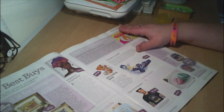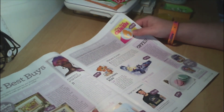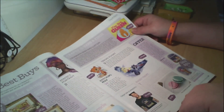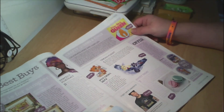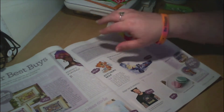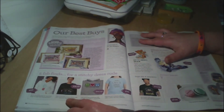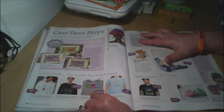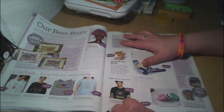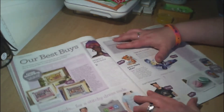Then our Best Buys — S is for Sampler, with some different options. Then five fab finds for a stitchy dress code: Get Stitch Done hoodie, Cross Stitch is My Jam, Peace Love and Cross Stitch, Life's a Stitch, Sorry I'm Late I Cross Stitched Past My Bedtime — I like that one!